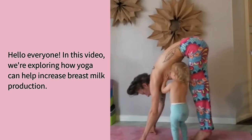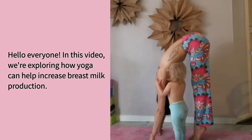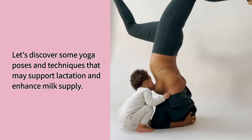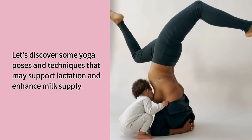Hello everyone! In this video, we're exploring how yoga can help increase breast milk production. Let's discover some yoga poses and techniques that may support lactation and enhance milk supply.